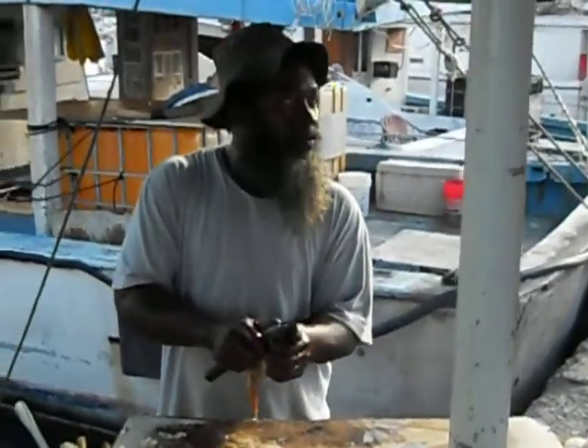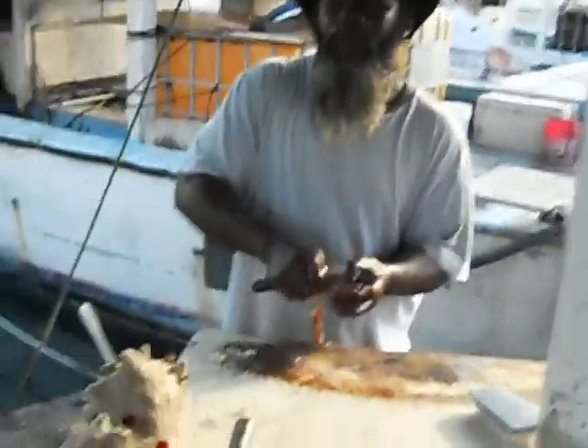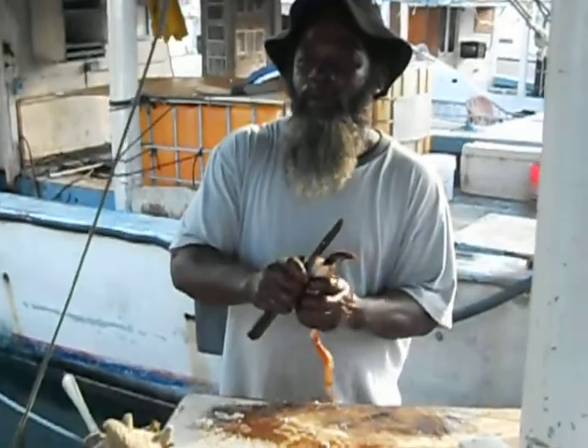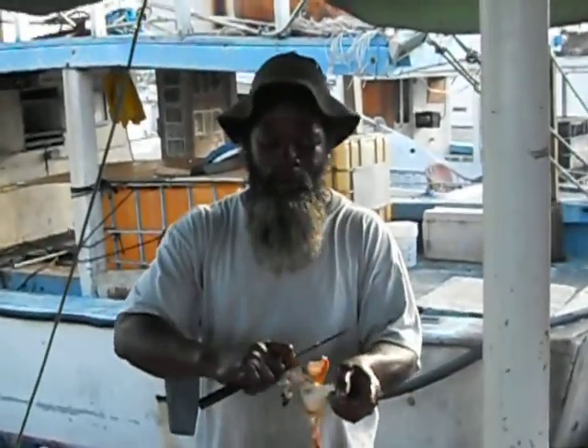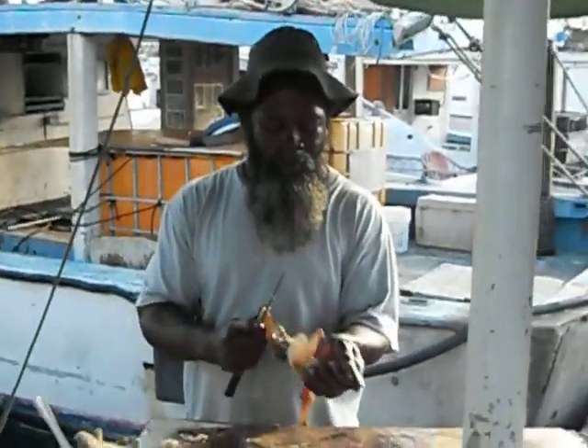The conch man. We're here underneath the conch man stand — my friend Wendell, the conch man. Live and in color. Nassau, Bahamas.